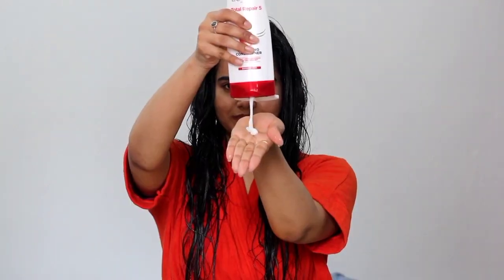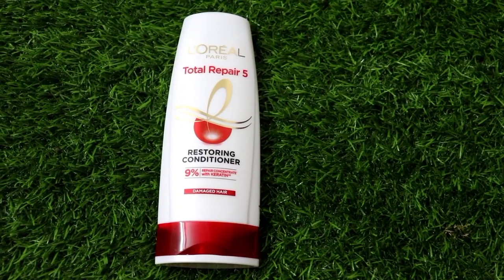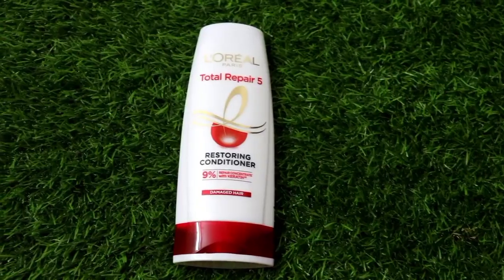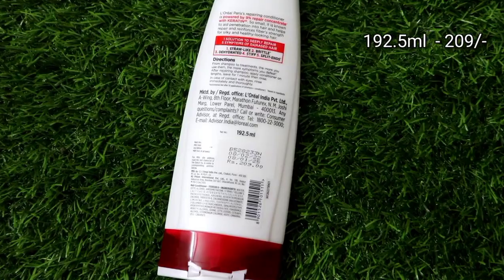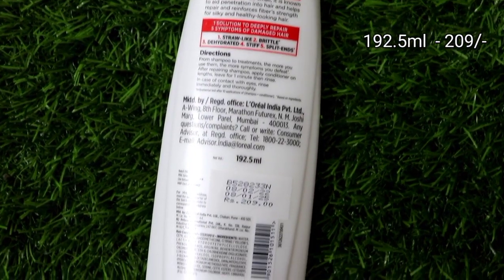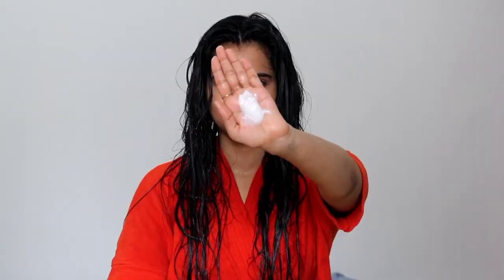Then I apply the L'Oreal Paris Total Repair 5 Restoring Conditioner, which is specially made for damaged hair and is very effective. For dry, frizzy, damaged hair it provides hydration, repairs damage, and makes hair very manageable. Look at the texture — it is so creamy. When you apply this conditioner, you will instantly feel that your hair is so soft. Focus especially on the ends.